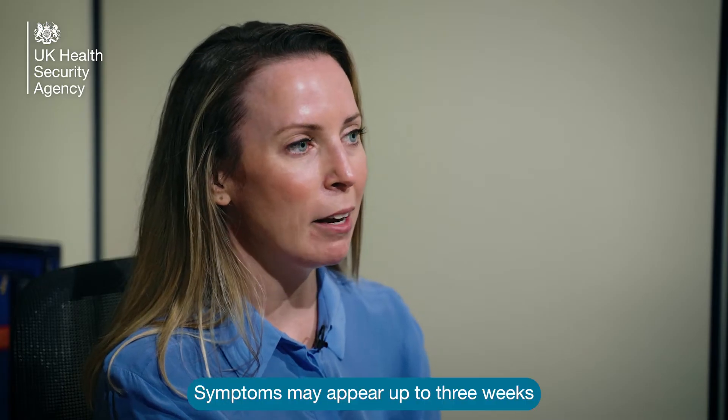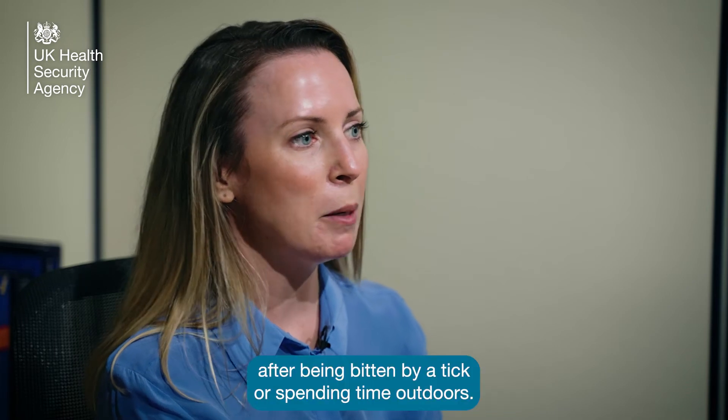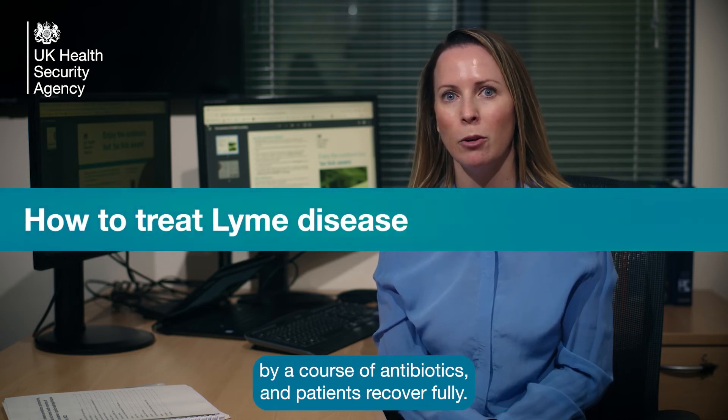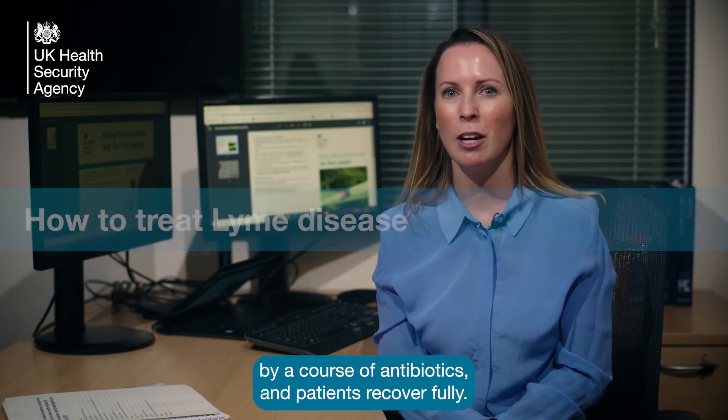Symptoms may appear up to three weeks after being bitten by a tick or spending time outdoors. In the majority of cases, Lyme disease is successfully treated by a course of antibiotics and patients recover fully.